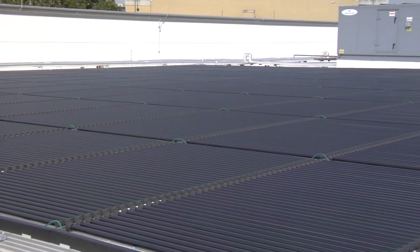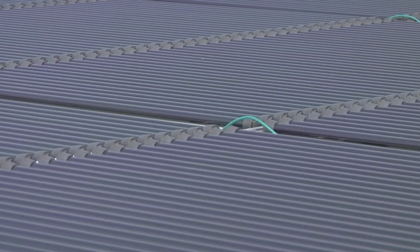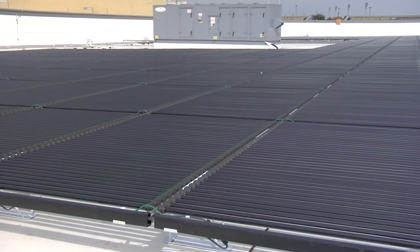Solar power will also support the building's utilities, absorbing as much as 14% of the building's total electrical energy requirements.